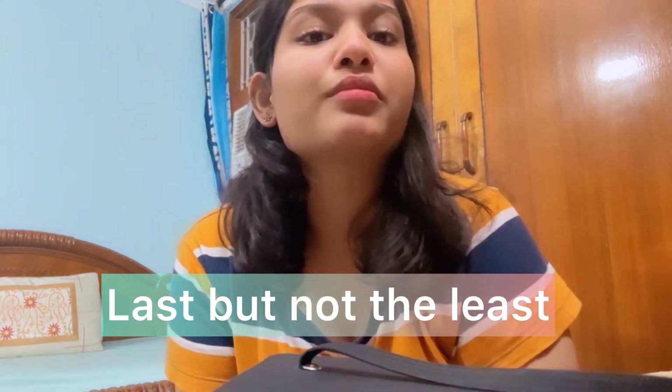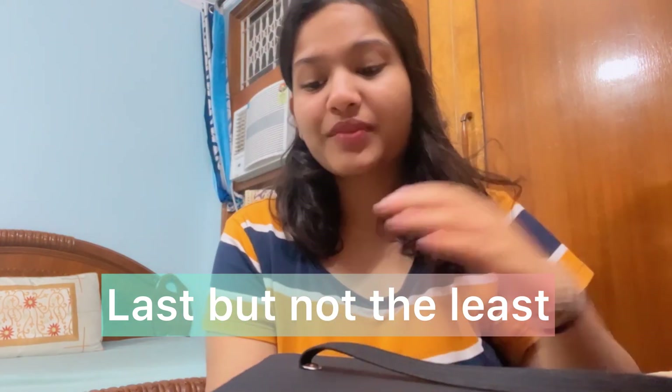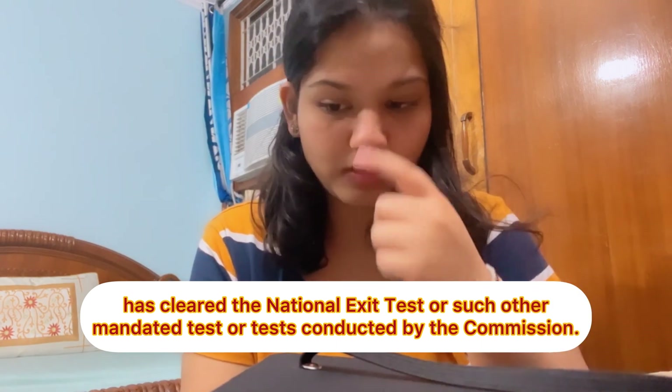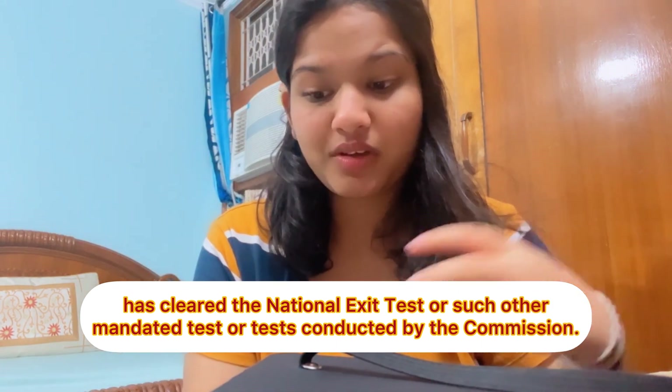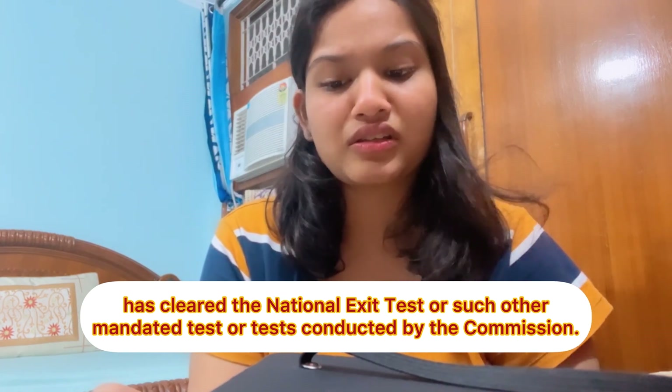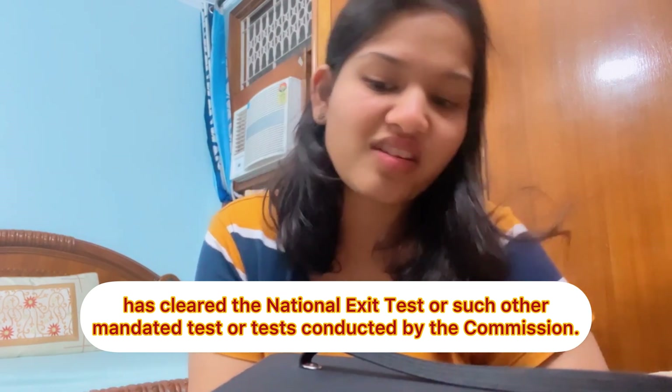Coming to point 4D: a person should have cleared the National Exit Test — NExT — or such other mandated tests or tests conducted by the commission. You just have to crack the NExT exam.